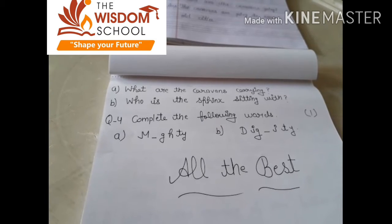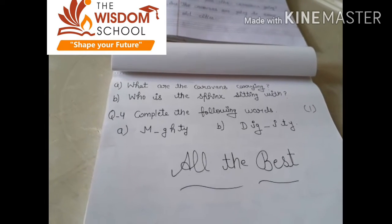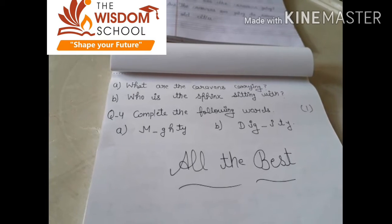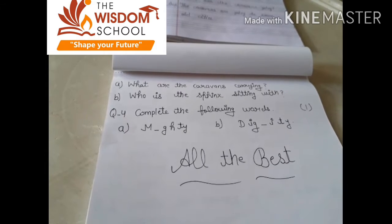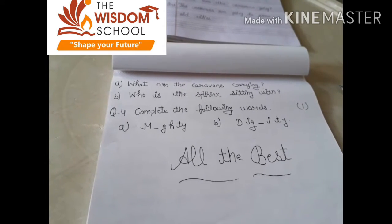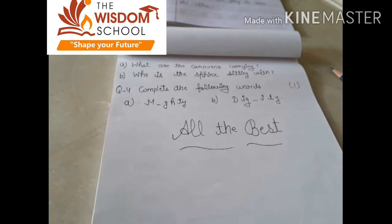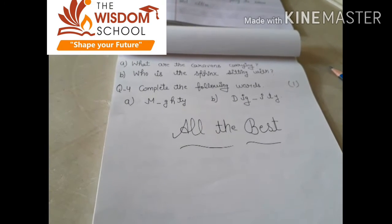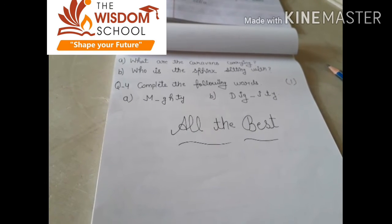First question: what are the caravans carrying? Caravans ने क्या carrying कर रखा था? The caravans are carrying silk and gold. तो आपका answer क्या होना था? The caravans are carrying silk and gold. बेटा, जिसने direct answer दिया था — silk and gold — तो उसको half marks देंगे. जो नोने full answer लिखा है — the caravans are carrying silk and gold — उसी को full marks देंगे, okay?